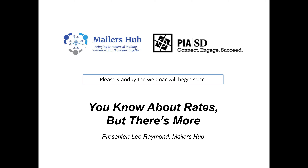Good afternoon folks, welcome to today's webinar being presented by Mailer's Hub in conjunction with the PIA of San Diego. We appreciate your calling in today. This is Leo Raymond. Mailer's Hub is a subscription service that works like an association to support commercial mailers, printers who mail, and all those folks on their mailing and postal issues. We work with PIA SD on helping educate its members, and today's webinar is part of that joint effort.